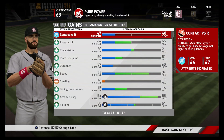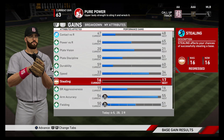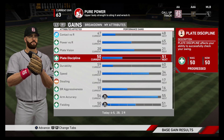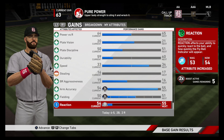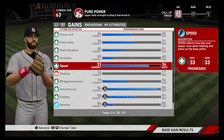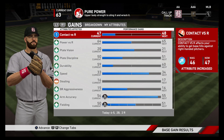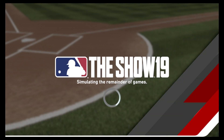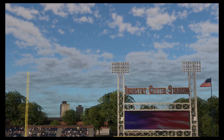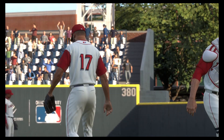Stealing's dropped — doesn't surprise me. Contact's gone up, which is good. I don't know what these lines in the middle actually do. Anyway, let's go to the next one. See if we can get another win, win the whole series — try and get back towards the top of the division.